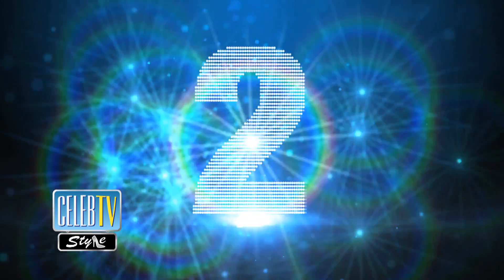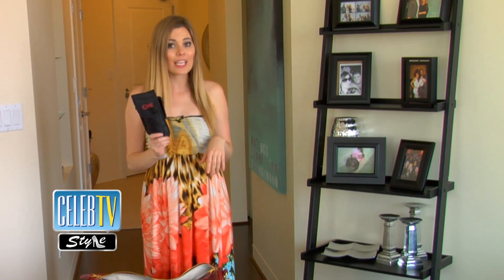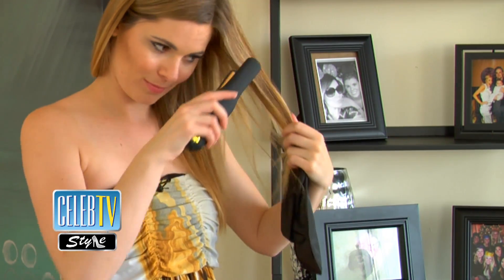Tip number two: you can be beautiful on the go. I can't live without my Qi travel straightening iron. I've got my favorite essential and I can touch up as soon as I land at my destination. It's like a party in a bag.